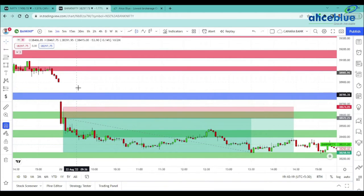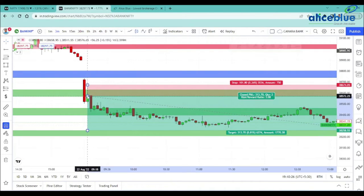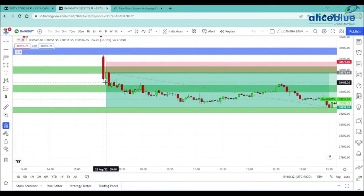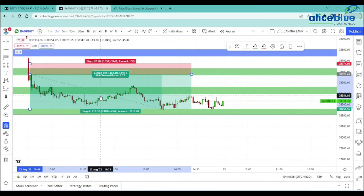The 1st target and 2nd target are set at the same levels. One is to two three seven. It's a nice trading opportunity — 97 points as SL and 318 points as a target.